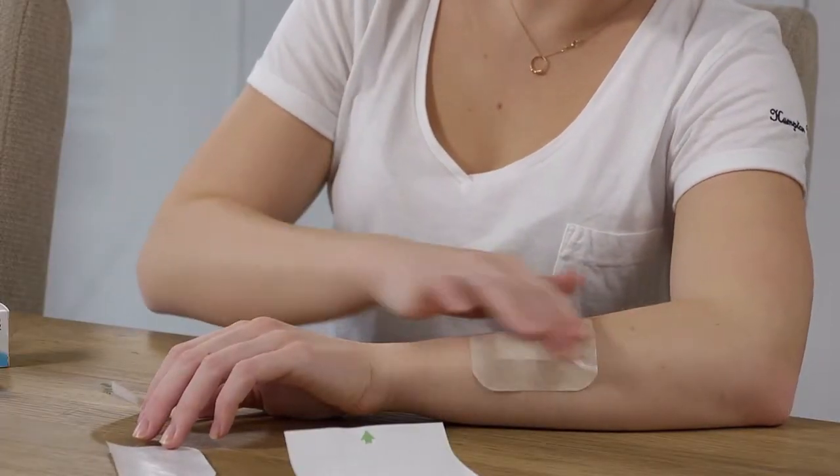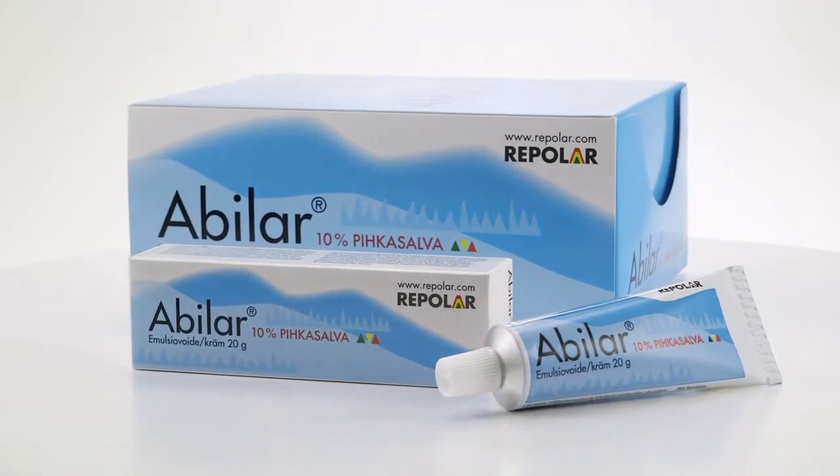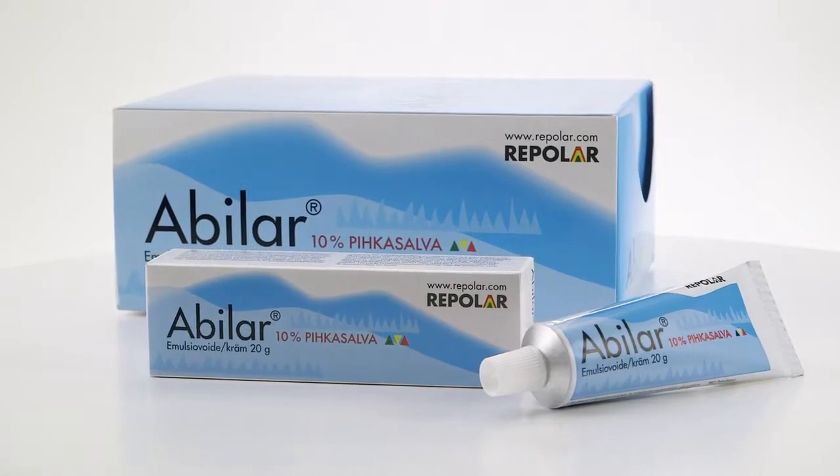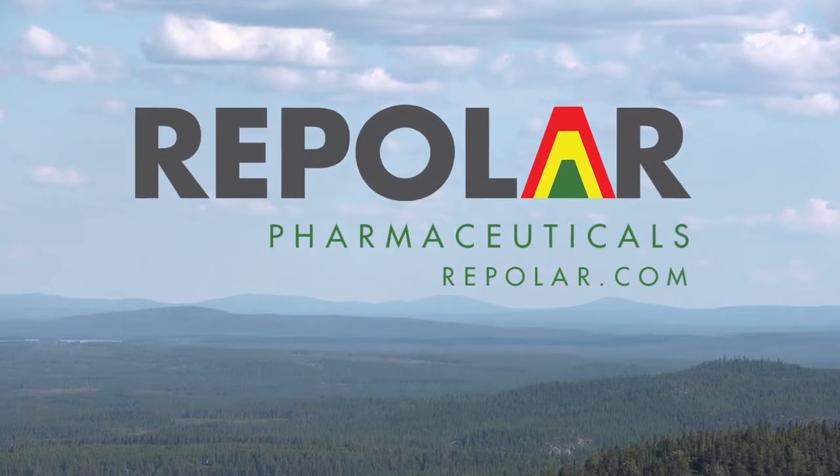Apply the Abelar Resinsalver until the wound, burn or other injury has healed completely. Abelar Resinsalver — available from pharmacies. Health from Northern Nature.